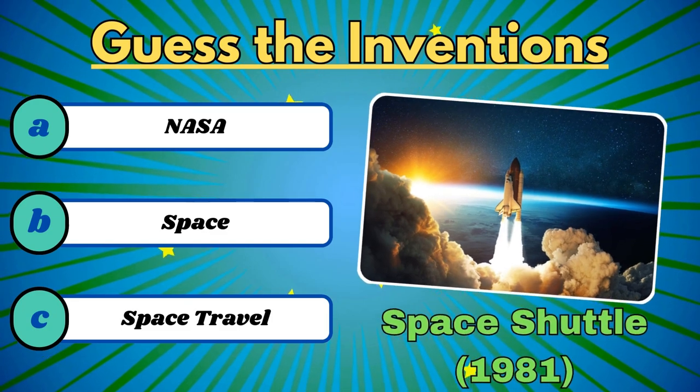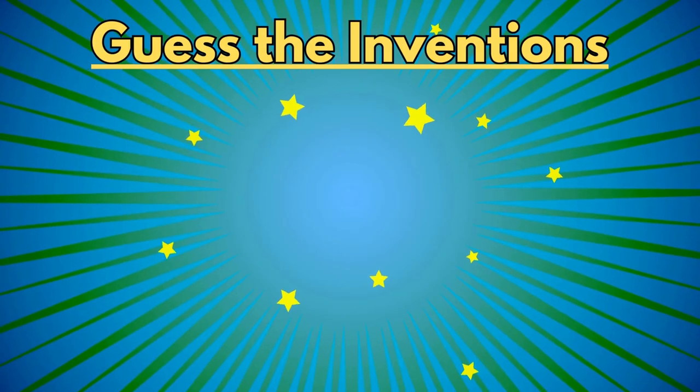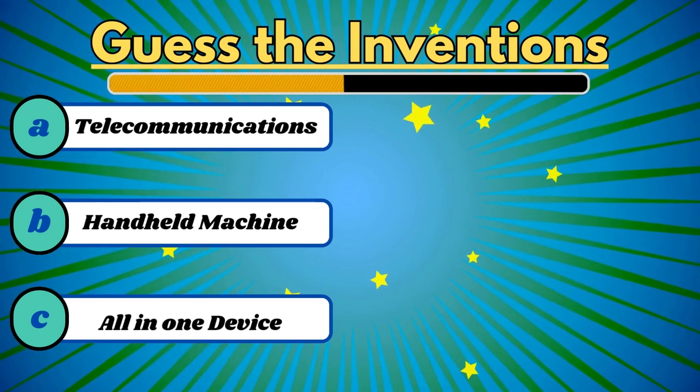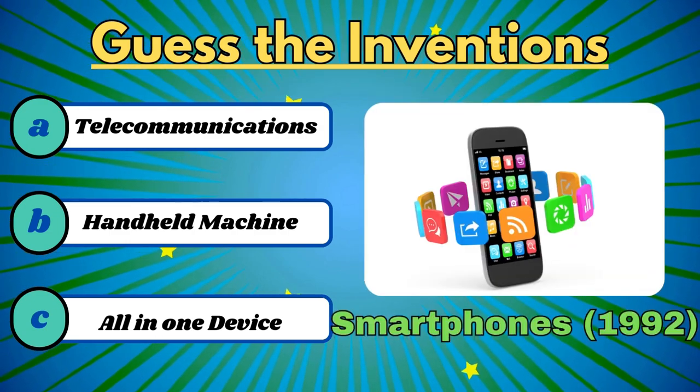It's the space shuttle. It is a handheld device almost as powerful as a computer. It's the smartphone.